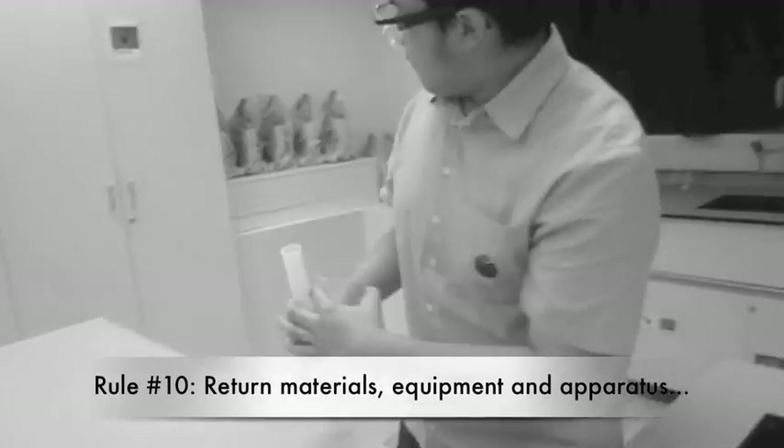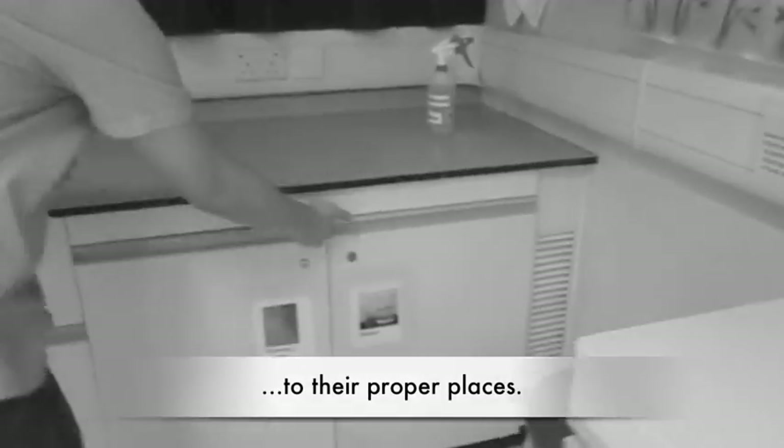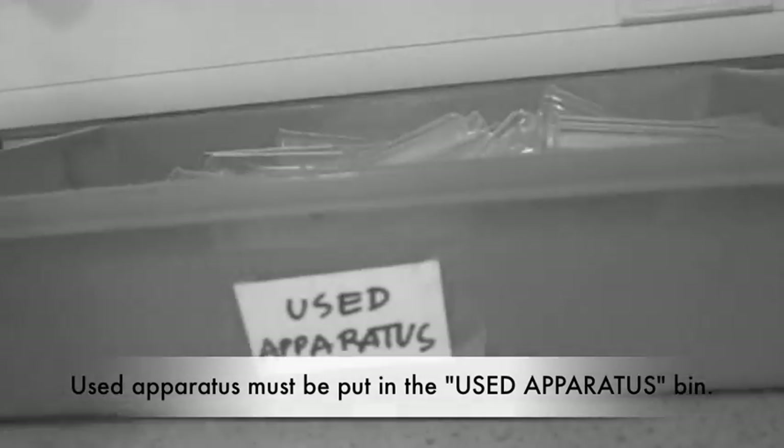Rule number 10. Return materials, equipment, and apparatus to their proper places. Used apparatus must be put in their designated bins and not back in the cabinets. This is to prevent contamination.